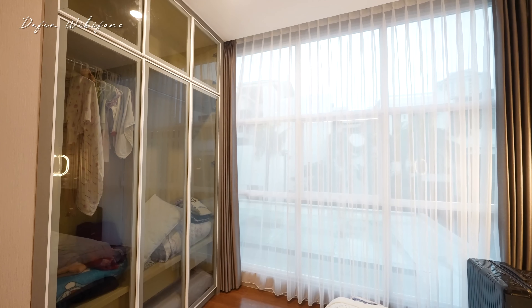Ini tangga menuju ke lantai tiga dan turun ke lantai satu, nanti aku ajak kalian satu persatu. Ini adalah area living room, ruang keluarga yang super nyaman dan besar sekali. Sudah high ceiling juga, plafonnya sudah dibuat drop ceiling beserta sudah ada lapisan warna emasnya.